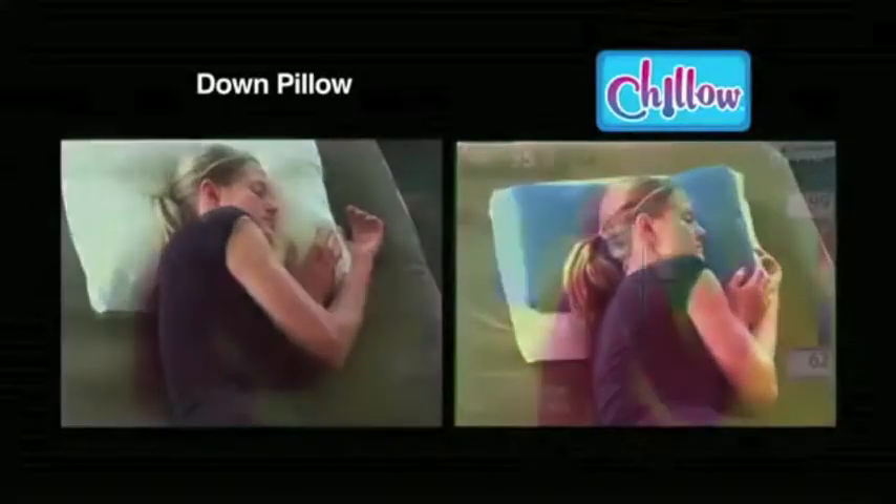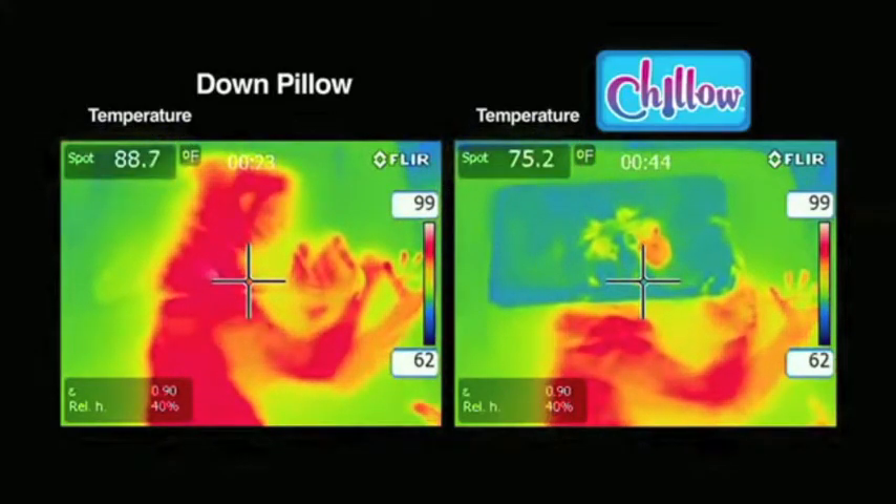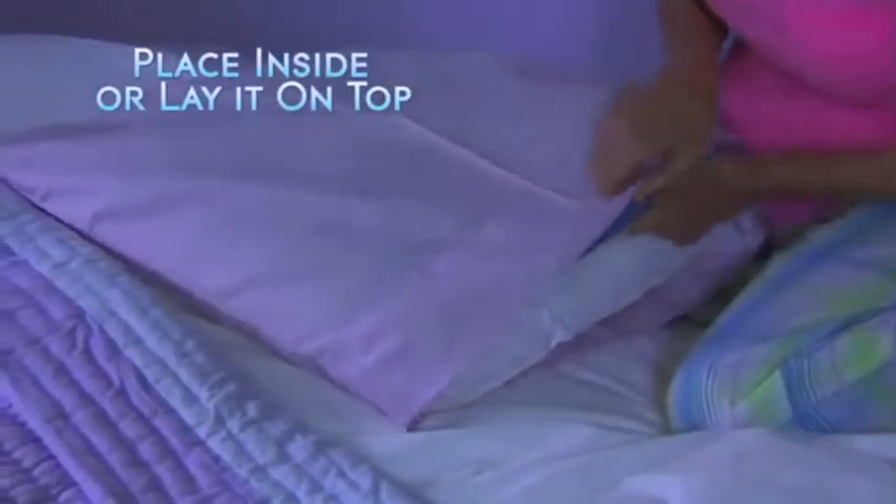Watch — these thermographic images show significantly lower blue Chill-O temperatures, but the down pillow is many degrees warmer. Chill-O fits perfectly inside your pillow case, or sleep right on the slip-proof cushion.